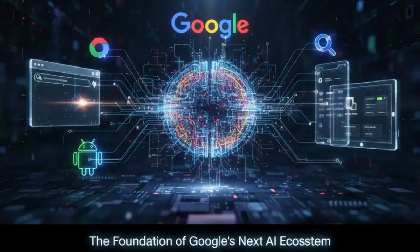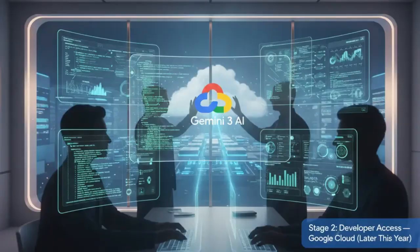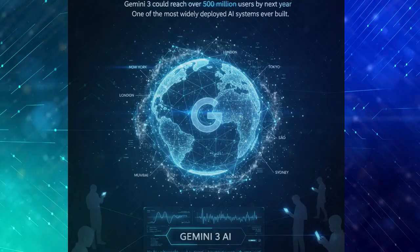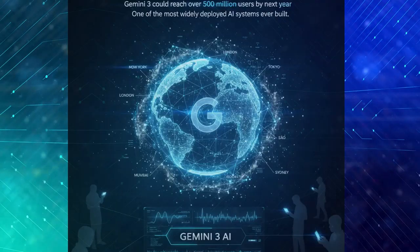According to leaks, the rollout will happen in three stages. First, enterprise access through Vertex AI starting this month. Then, developer access through Google Cloud later this year. And finally, a full consumer launch in early 2026. If all goes right, Gemini 3 could reach over 500 million users by next year, making it one of the most widely deployed AI systems ever built.